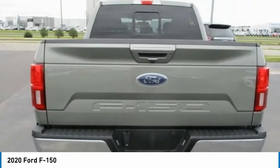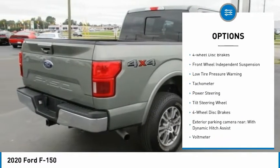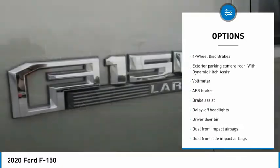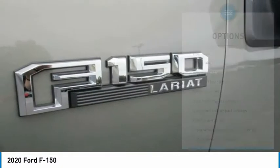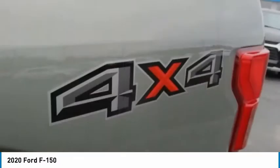Here are some of this vehicle's great options: electronic stability control, brake assist, traction control, rear step bumper, four-wheel disc brakes, front wheel independent suspension, low tire pressure warning, tachometer, power steering, tilt steering wheel.